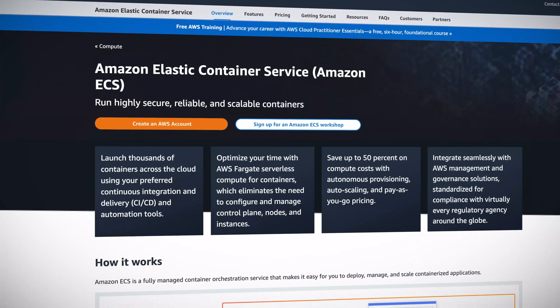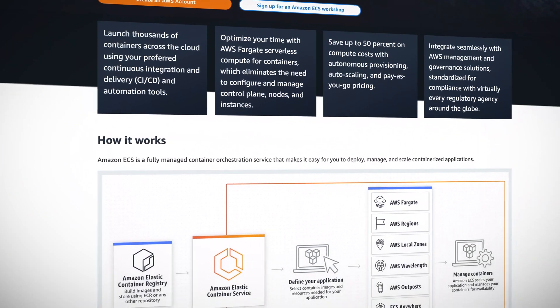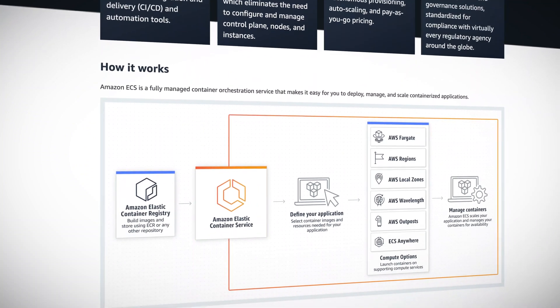Amazon ECS, or Elastic Container Service, is a fully managed container orchestration service. Customers use it to deploy, manage, and scale their container architecture. ECS has a feature for autoscaling called CAS, or Cluster Autoscaling. This feature manages the autoscaling of the EC2 instances that your nodes are on, to allow your cluster to have optimal capacity and cost. When using CAS, ECS used to be limited to reducing 5% capacity for each scale-in step at a time.